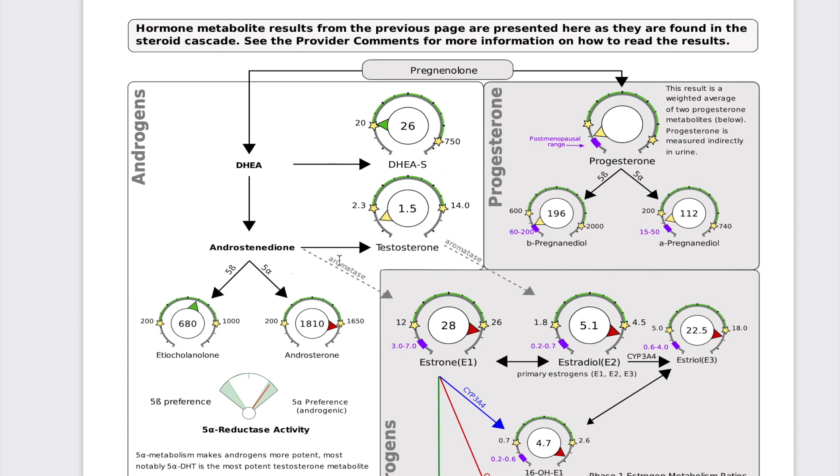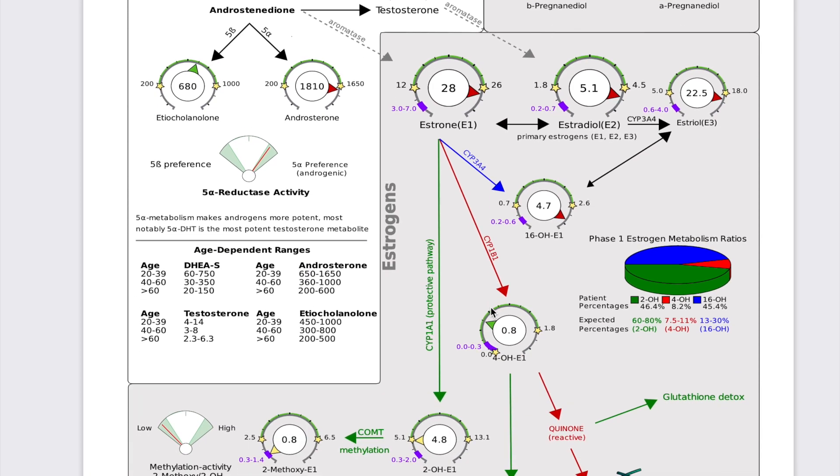Because this conversion isn't happening, it could also be causing her testosterone to be on the lower end, so lifestyle and supplement factors to boost her testosterone will be helpful. Her estrogen is really high, so she should be experiencing symptoms of estrogen dominance, and we would need to work on helping her detoxify that excess estrogen. We're seeing one specific pathway be really high, but we really don't want a different pathway — the bad one that can increase DNA damage — to be high. She's showing low on the protective pathway, so we want to use specific lifestyle, nutrition, and supplement factors to push her into that protective pathway.